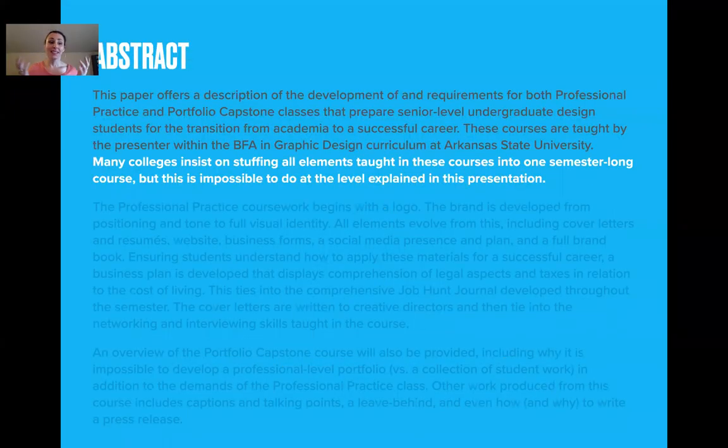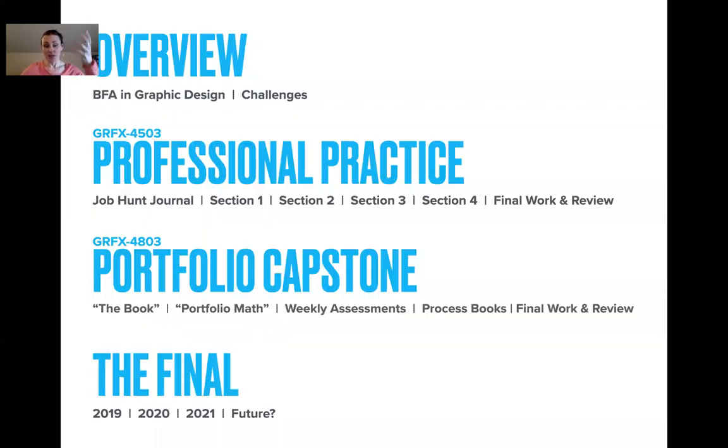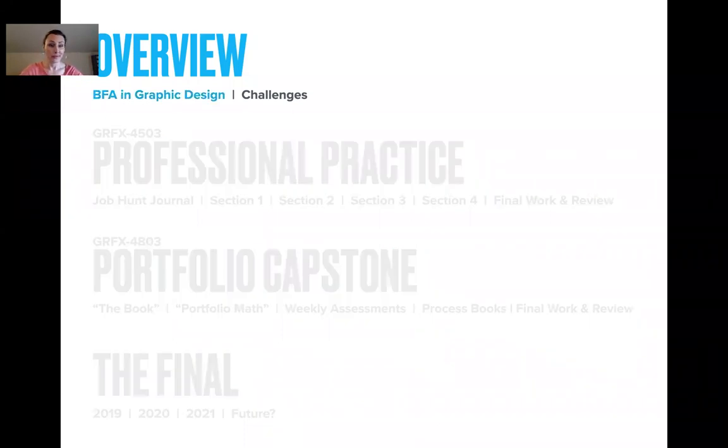As the abstract explained, the main thing is that many colleges and systems stuffing all elements taught in these courses into one semester-long course — it is impossible. Really, it is. So I'm going to explain the way that I've done it. Let's start with the overview and what degree my students are obtaining. It's a BFA, Bachelor of Fine Arts in Graphic Design.